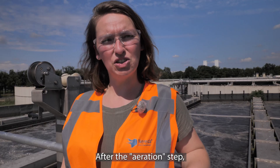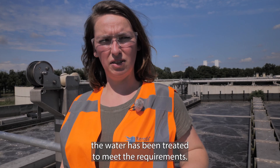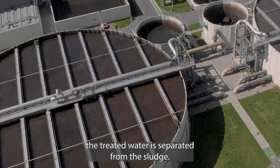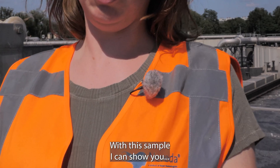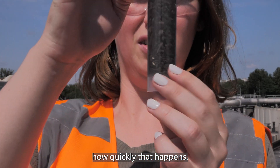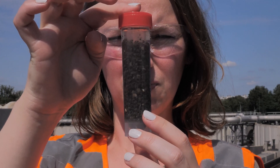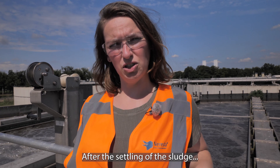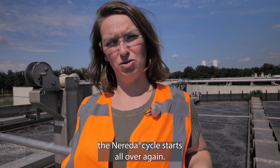After the aeration step, the water has been treated to meet the requirements. In a very short settling step, the treated water is separated from the sludge. With this sample, I can show you how quickly that happens. After the settling of the sludge, the Nareda cycle starts all over again.